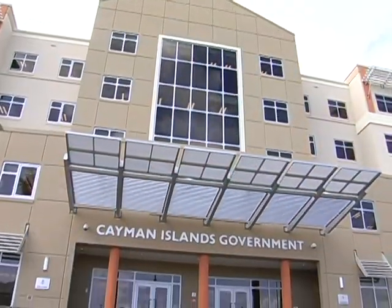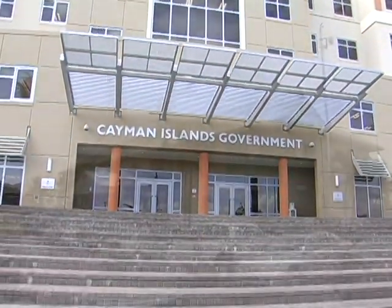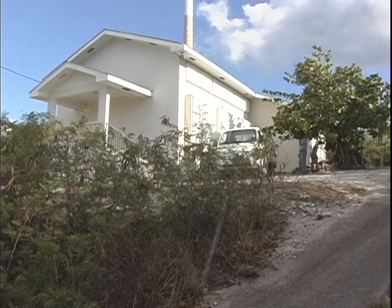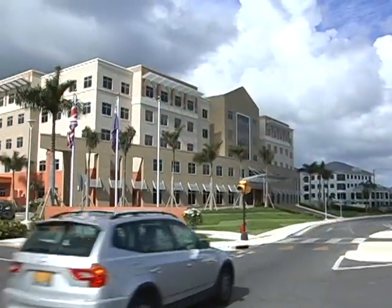Chiefly, the facilities management department is charged with maintaining the new government administration building, the Cayman Islands Environmental Center building, and all the civic centers as well. Our big responsibility right now is taking care of the new government administration building.